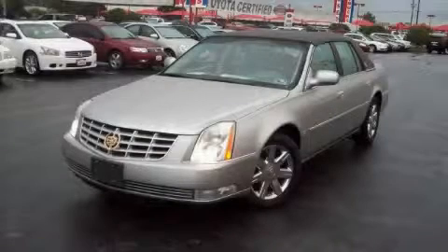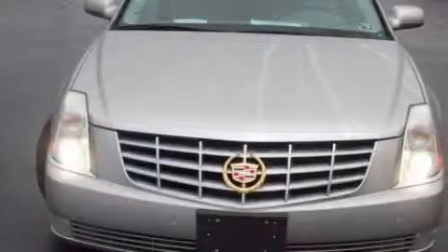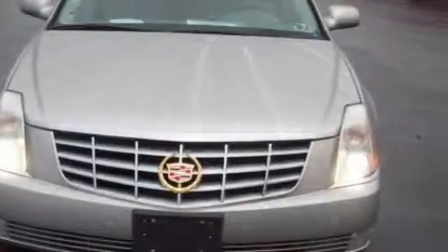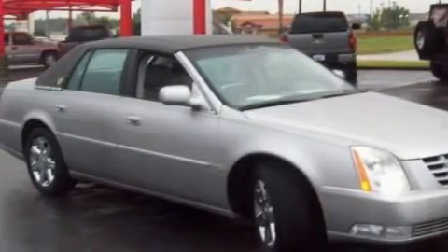This is a 2006 Cadillac DTS, with a great fit and finish. The most desirable features on board include a driver's seat lumbar support, power windows, a CD player, airbags, a four-wheel anti-lock braking system, and this vehicle has just over 52,000 miles.